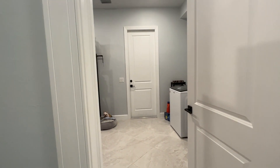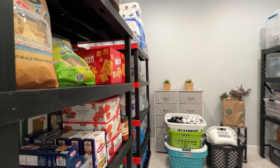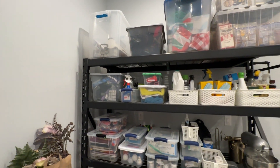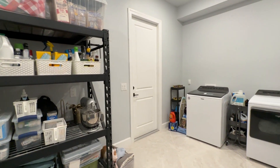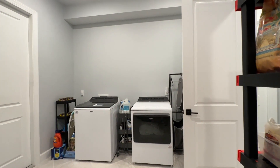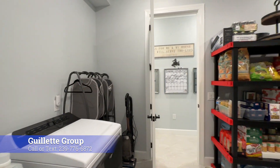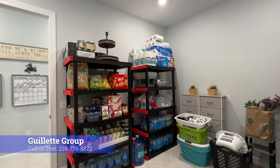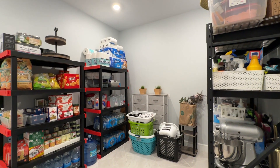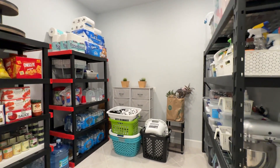One of the other huge benefits of the Clubview floor plan — check out the size of this laundry and utility room. Holy cow. If you watch my videos, you know one of the things I talk about the most is how hard it is to leave basements and indoor storage, and that closets are kind of lacking in a lot of floor plans here — but not in the Clubview. Can you imagine the possibilities? Sometimes they have this set up as a craft room, sometimes as a bar. You have endless opportunity with this utility room.